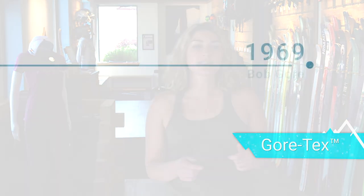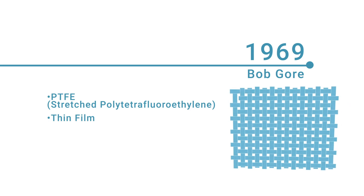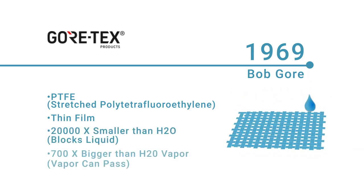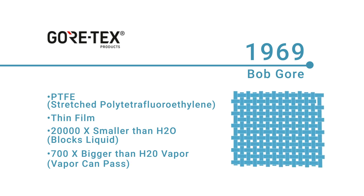Let's start with Gore-Tex. In 1969, Bob Gore stretched polytetrafluorethylene, or PTFE, into a thin film and discovered that the pores were 20,000 times smaller than water droplets, but 700 times larger than molecules of water in the vapor phase. This meant the film blocked liquid like snow and rain, but still allowed water vapor like sweat to pass through. This breathability combined with extreme weather protection is what made Gore-Tex famous and ultimately changed the way people shop for outdoor clothing. Gore-Tex is the actual membrane of the fabric, and since the 70s many other companies have engineered their own versions of the membrane.